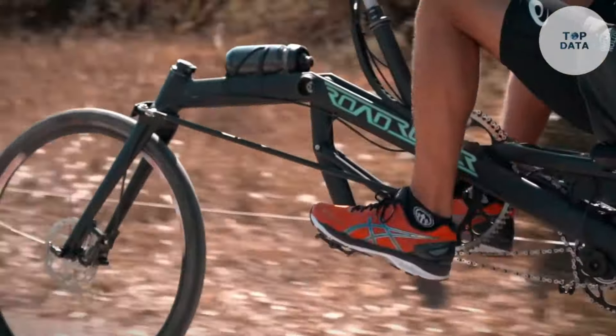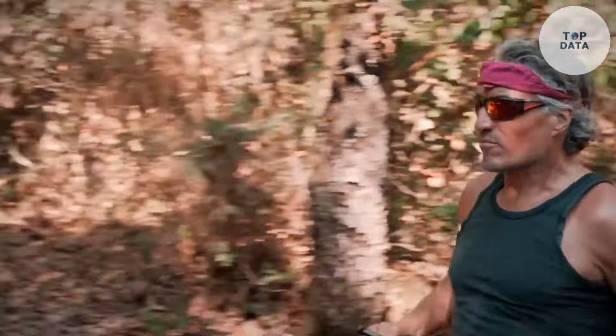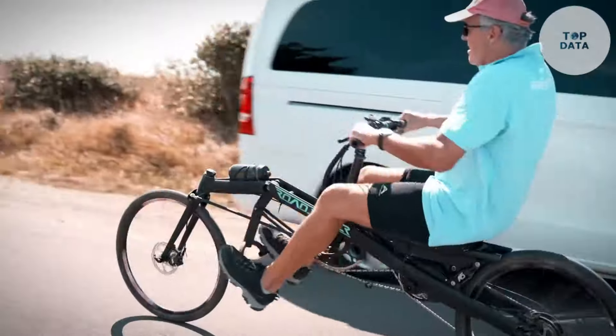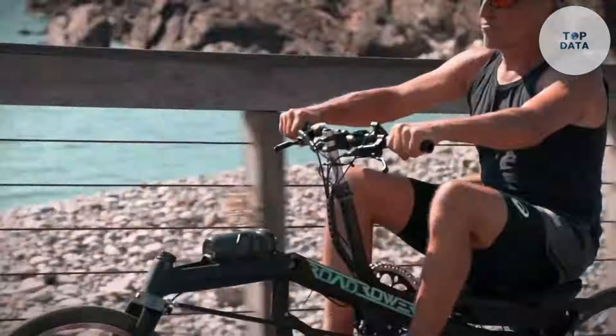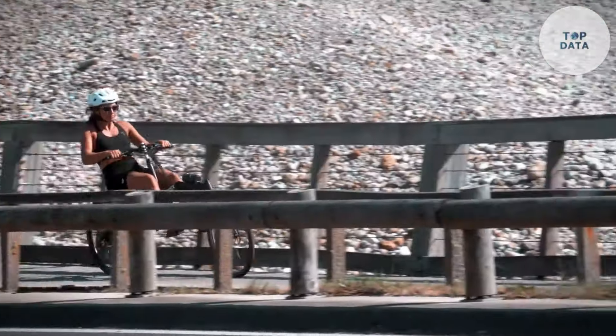Unlike a typical exercise bike, the RowBike Vibe 1 doesn't have a motor. Instead, it uses a clever system with adjustable resistance. This means you can make it harder or easier to pedal, depending on your fitness level. Beginners can start slow and gradually increase the resistance as they get stronger. Experienced athletes can push themselves with a higher challenge.